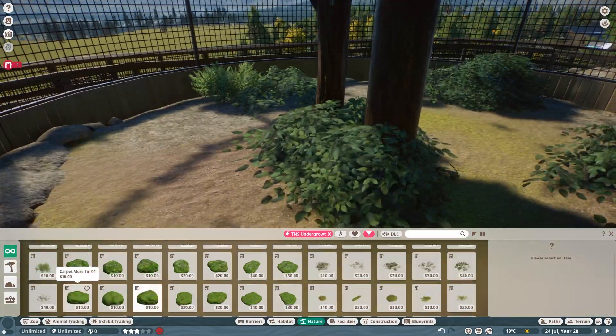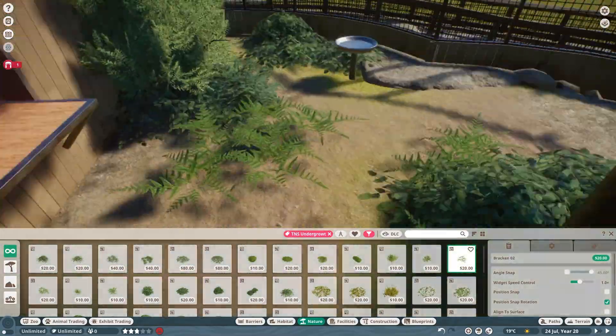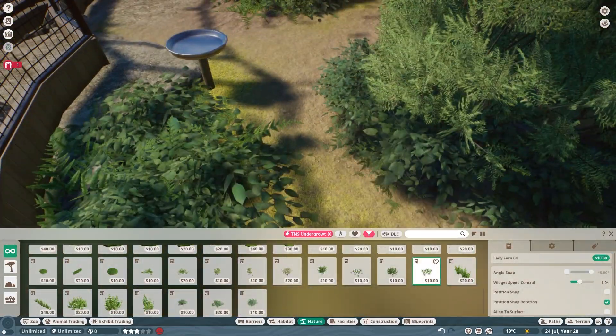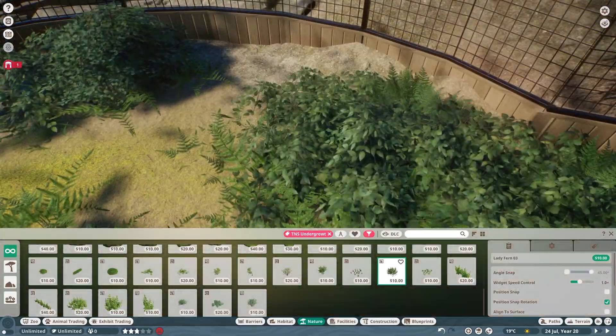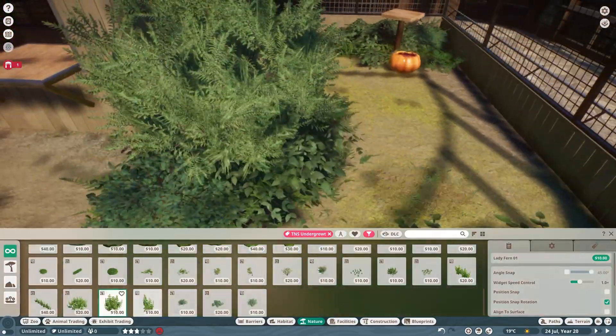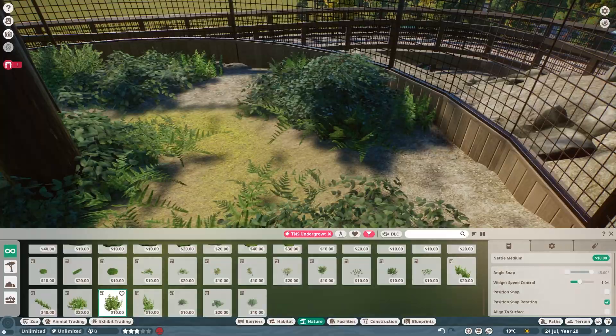This enclosure felt really big so I added a lot of foliage, though much of it is closer to the ground to still allow the eagles to spread their wings if they so choose. A fun fact I learned while researching was that bald eagles will lose feathers symmetrically to keep themselves balanced, so if a feather on their left wing gets pulled out, they'll purposely lose a feather on their right wing. Such a cool adaptation.